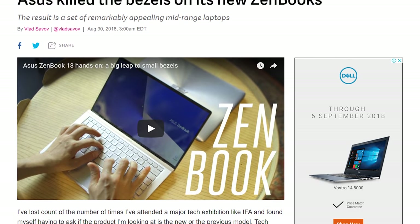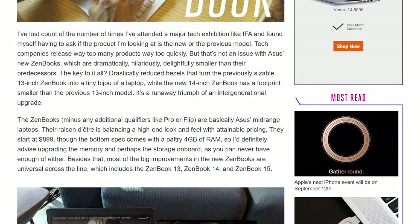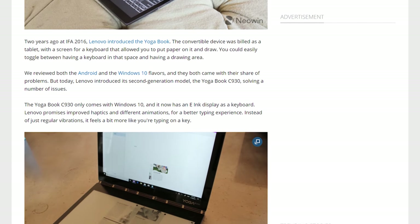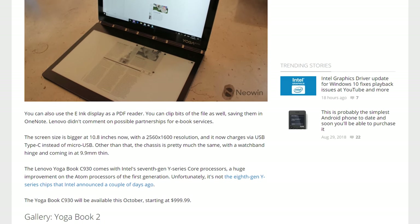From ASUS we have the Zenbook 13, 14, and 15, which use Intel's new CPUs and up to a GTX 1050 Max-Q GPU in slim bodies with new slim bezel displays. Lenovo had a bit of a strange launch — they released a new Yoga Book bizarrely using 7th gen Y-series parts rather than 8th gen.